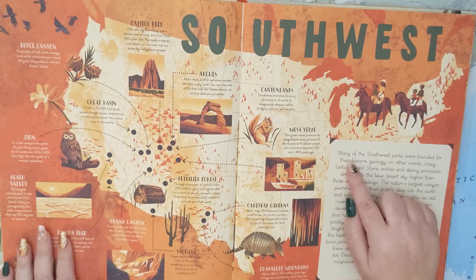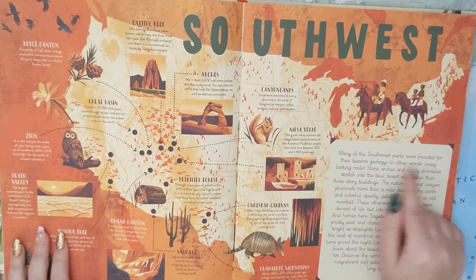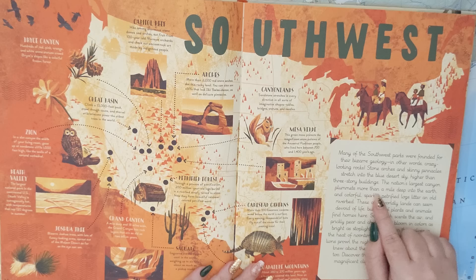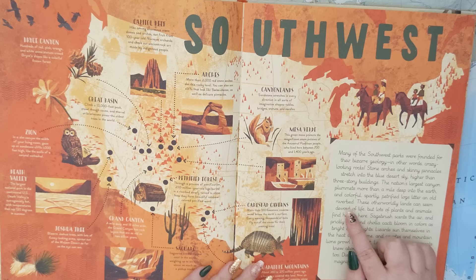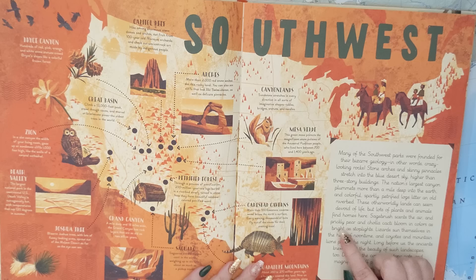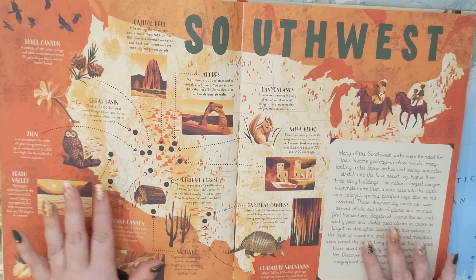I'm going to check out the Southwest now. Many of the Southwest parks were founded for their bizarre geology — in other words, crazy-looking rocks. Stone arches and skinny pinnacles stretch into the blue desert sky higher than three-story buildings. The nation's largest canyon plummets more than a mile deep into the earth, and colorful, sparkly, petrified logs litter an old riverbed. These otherworldly lands can seem devoid of life, but lots of plants and animals find homes here. Sagebrush scents the air, and prickly pear and cholla cacti bloom in colors as bright as stoplights. Lizards sun themselves at noontime, and coyotes and mountain lions prowl the night. Long before us, the ancients knew about the beauty of such landscapes too — discover the corn cobs, stone pots, and magnificent cliff palaces they left behind long ago.